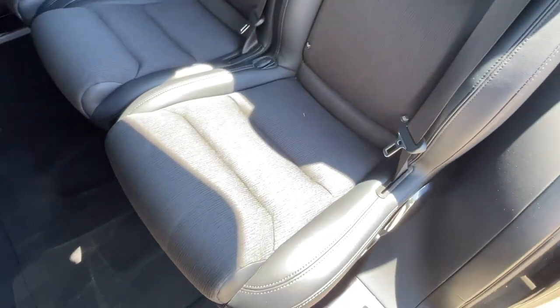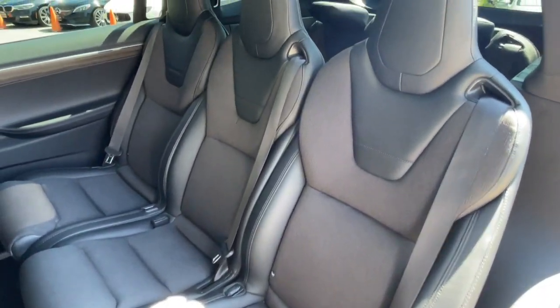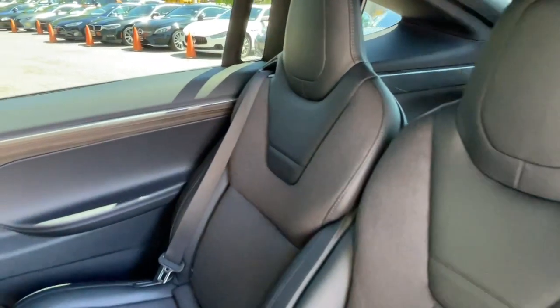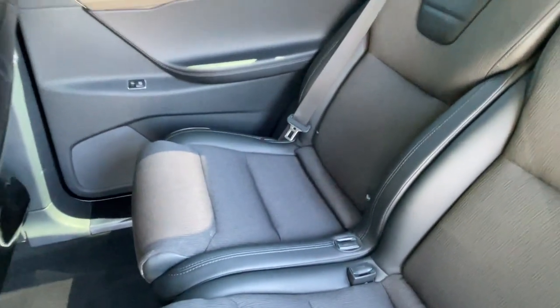Bluetooth audio streaming, power trunk, falcon wing rear doors, matte Obeche wood decor interior trim, and 20-inch alloy wheels. Original MSRP $107,450.